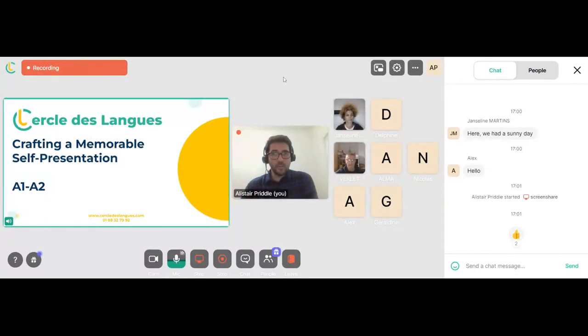Welcome to today's lesson. My name is Alistair, and I'm your teacher. The lesson is called Crafting a Memorable Self-Presentation. Let's have a look at today's content.